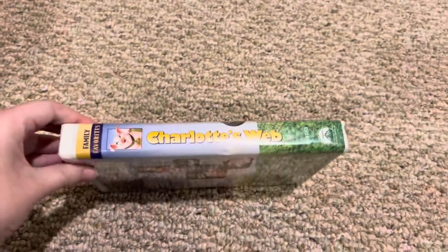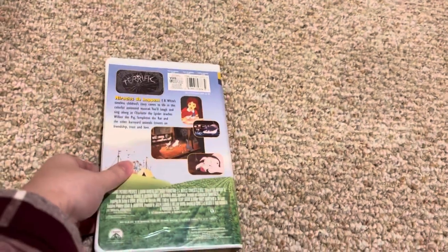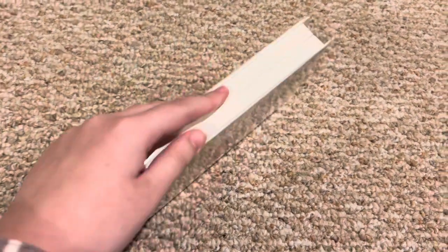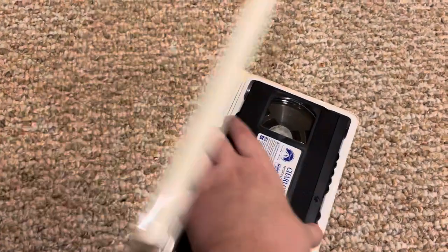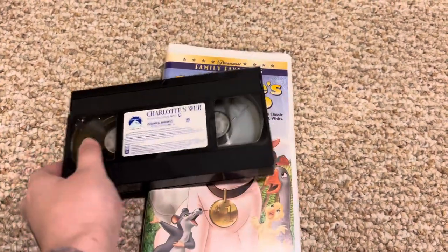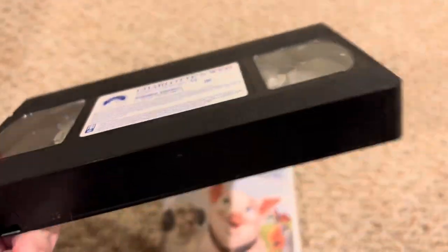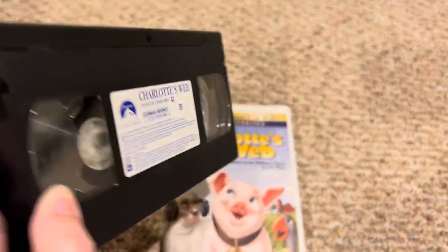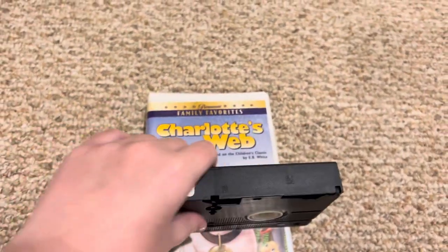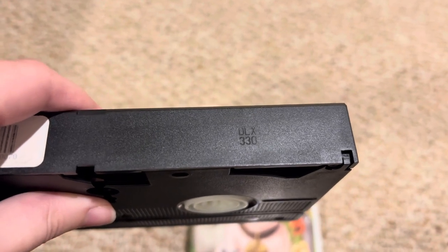This one has the Paramount Family Favorites spine on the back and gives a short little description. Here's the tape with the basic label. There's no print date, and the year code is the 30th week of 2003.